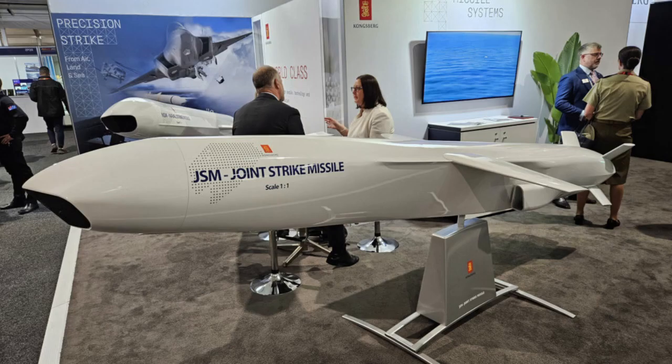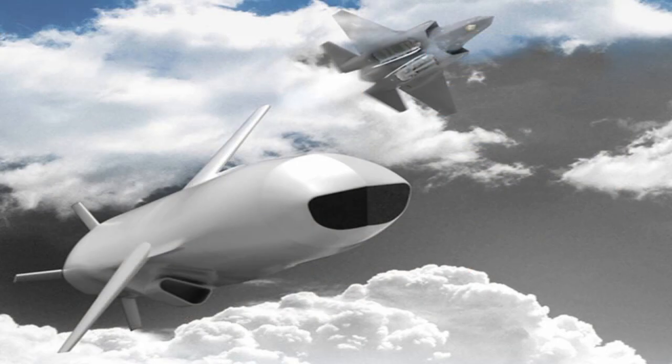The Joint Strike Missile, or JSM, is a multi-role, air-launched cruise missile under joint development by Norwegian defense contractor Kongsberg Defense and Aerospace and American defense contractor Raytheon Missiles and Defense. Lockheed Martin and Kongsberg signed a joint marketing agreement for the Joint Strike Missile, as well as an agreement committing both parties to integrating the JSM on the Lockheed Martin F-35 Lightning II.